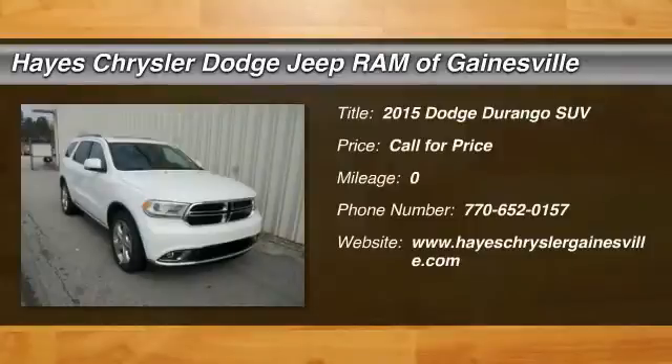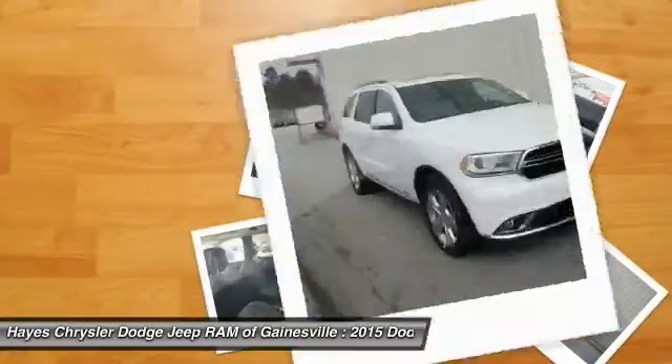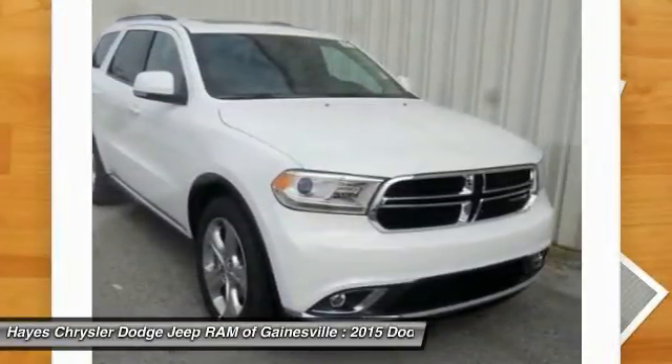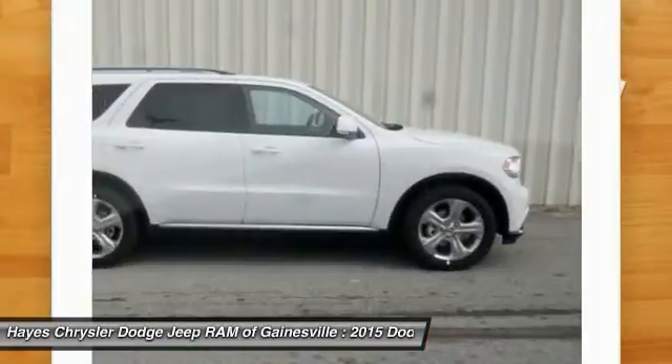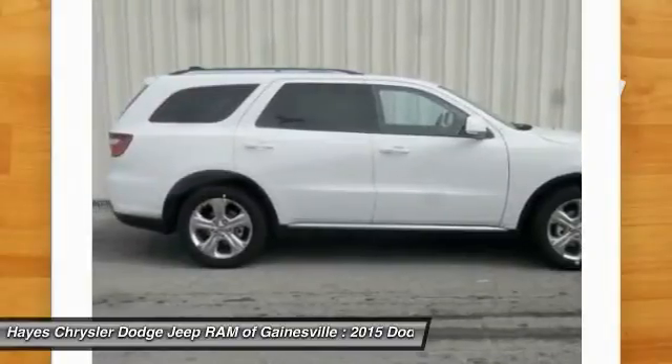The 2015 Durango allows you and your family to travel in style and comfort while towing your camper or boat. It offers more interior room and towing capability than most midsize SUVs and has an available third row of seating. Underneath are sturdy body-on-frame mechanicals and the option for a powerful V8 engine.